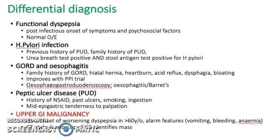For GORD and esophagitis, consider family history of GORD, hiatal hernia, heartburn, acid reflux, dysphagia, and bloating. For peptic ulcer, consider history of past ulcers, smoking, or ingestion. For upper GI malignancy, look for new onset or worsening dyspepsia in a person older than 60 years, with alarm features of vomiting, bleeding, and anemia.